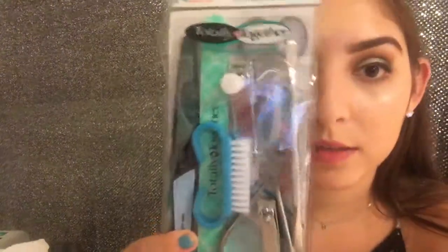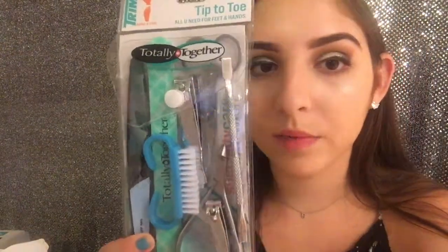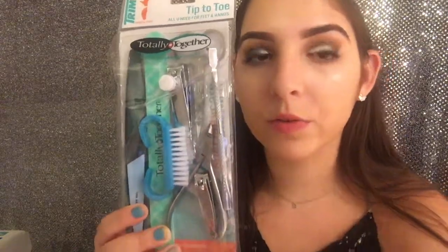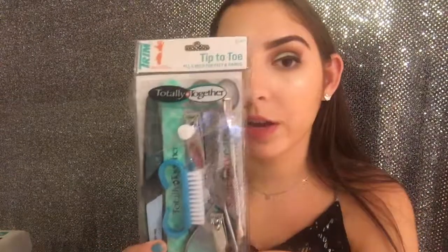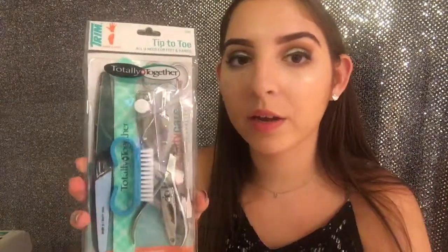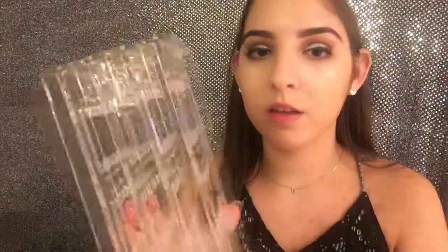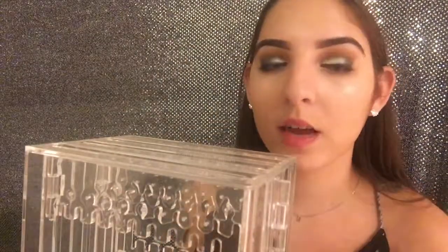I got this nail kit set from Target that has a nail clipper, different nail files, a nail scrub brush, and a few other things to take care of your nails — I think this is essential. Next I got this earring organizer which is very big, with little holes so you can put your earrings through it. It folds compactly and it's from the Container Store, so it could even fit in a drawer or sit nicely on my desk.